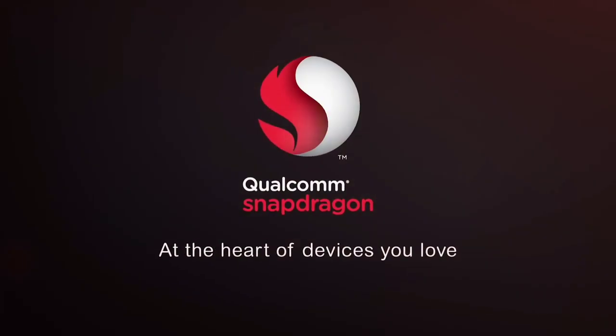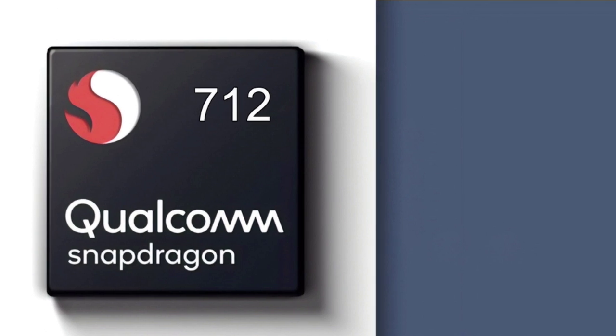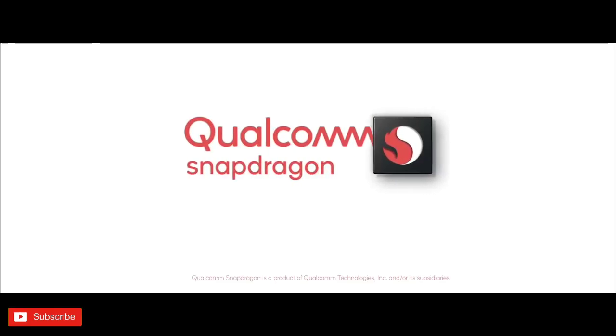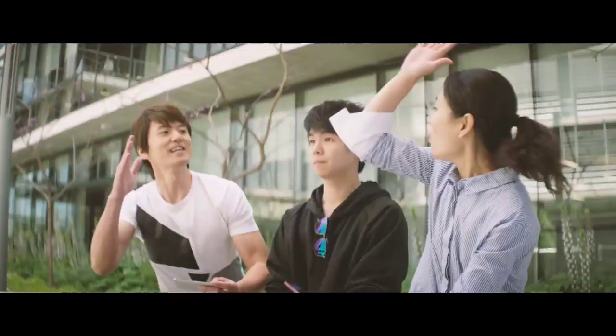Qualcomm announced a new edition of its chipset portfolio, the Snapdragon 712. It is built on the 10nm process and comes as a modest update to the popular Snapdragon 710. It has a faster octa-core processor that adds a performance boost and makes it a powerhouse for gaming and beyond.